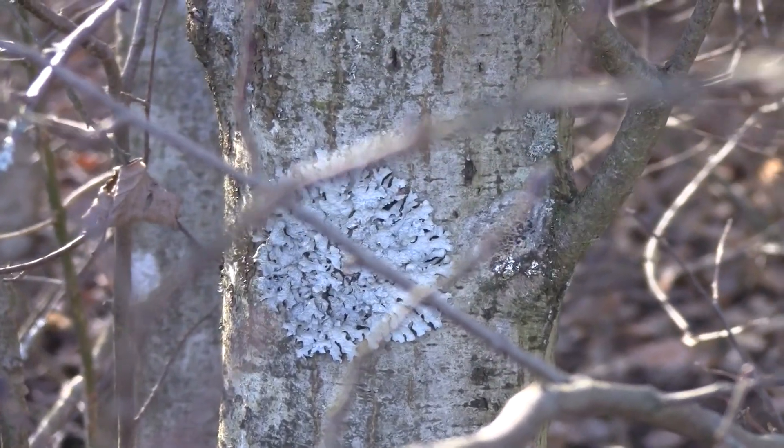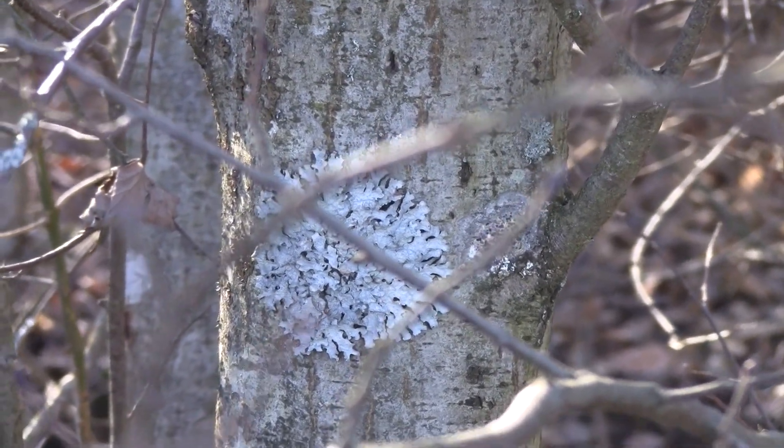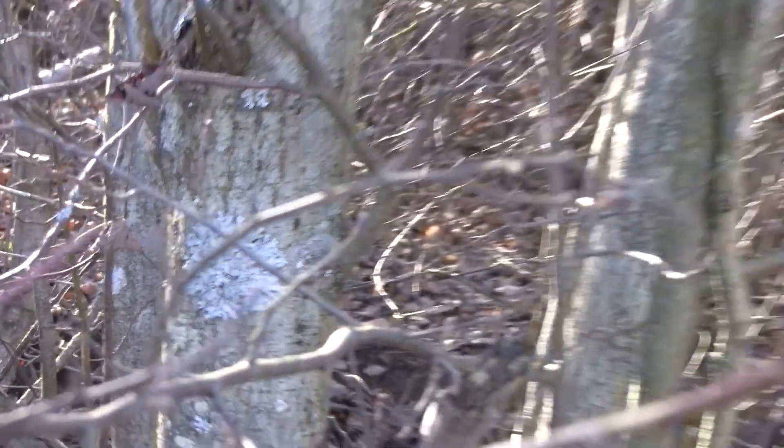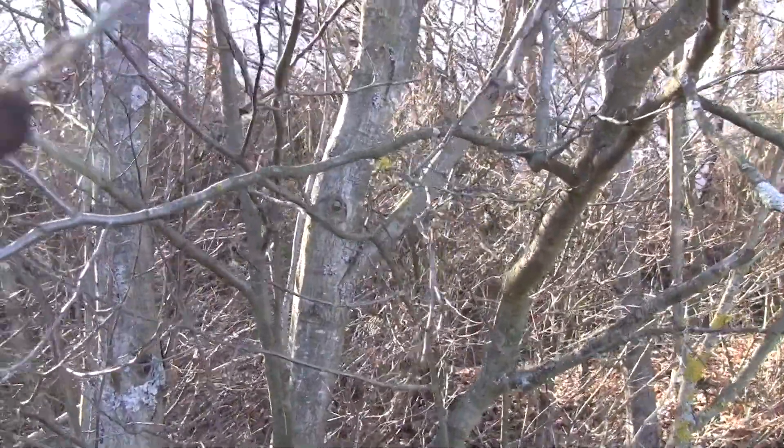This whitish grayish lichen is not a telltale sign that it's an alder tree. Oh look — my camera can focus. And obviously you've got these cones.